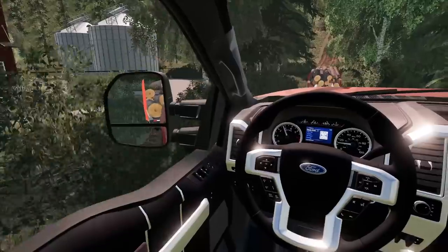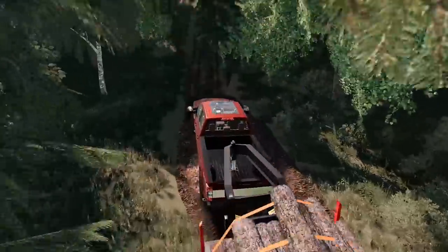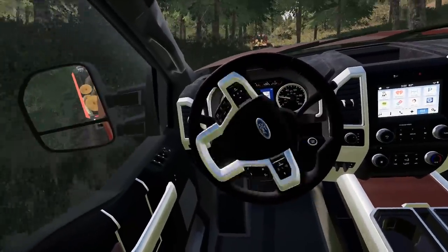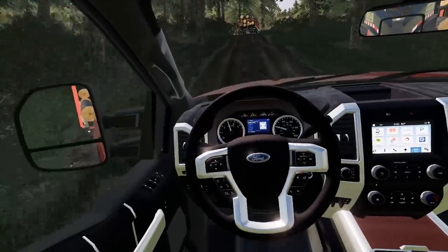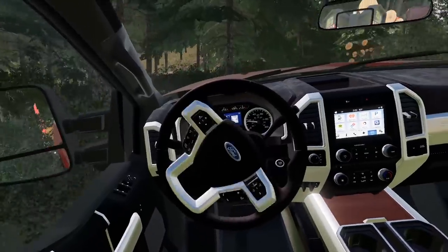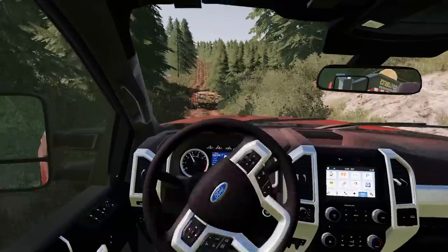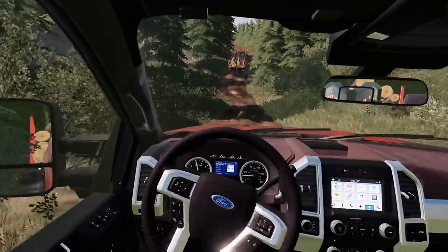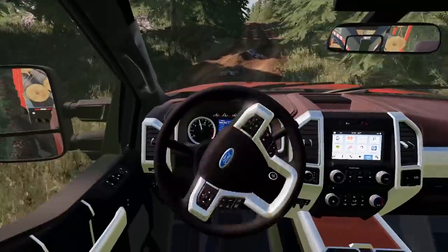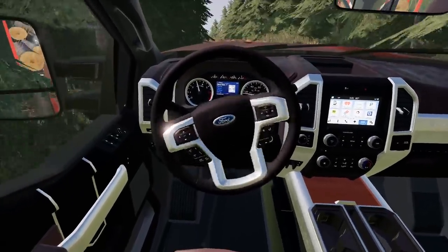These are pretty crazy trails — super bumpy and super muddy. Bolt is slowing down and I need to keep my momentum up. I do not want to stop just as I'm cresting the hill — I can barely see over the hood going up. Now we can actually see the road. The logs look a little sketchy in the trailer, but that's just how the game works.